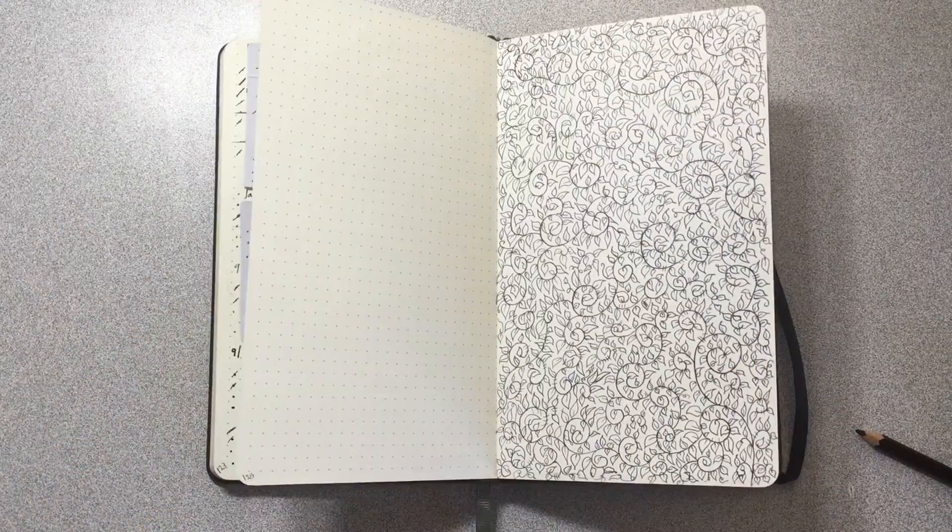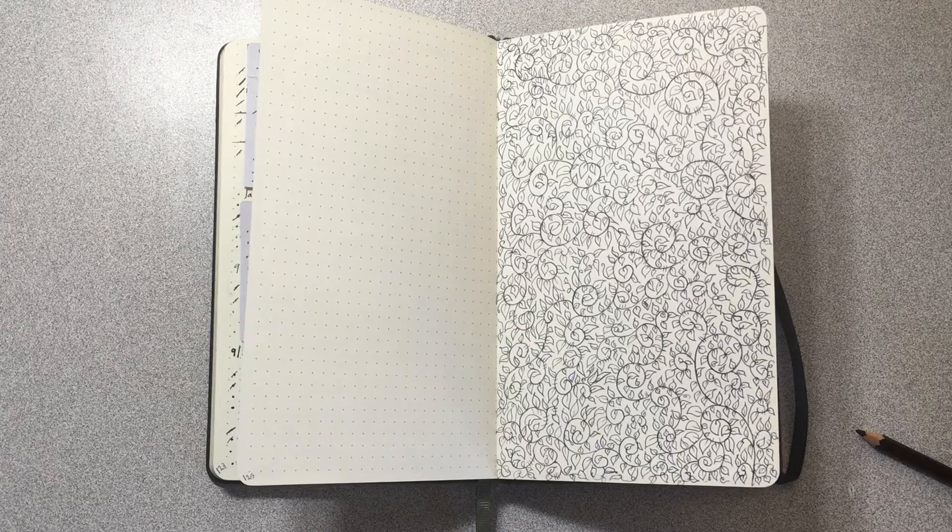This is my bullet journal and since I'm on the very last page, I thought I could make something cool with it. Let's get started.